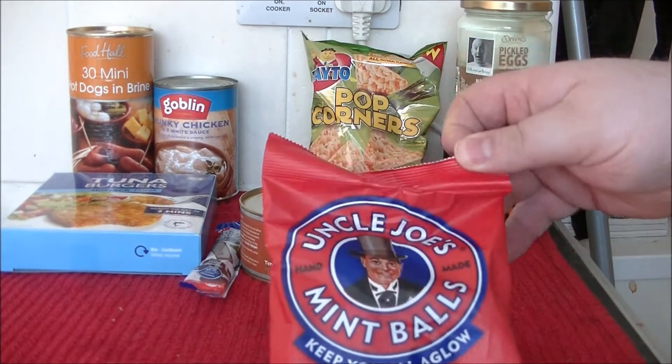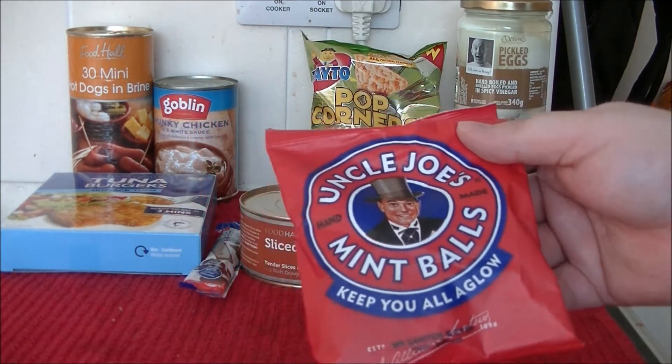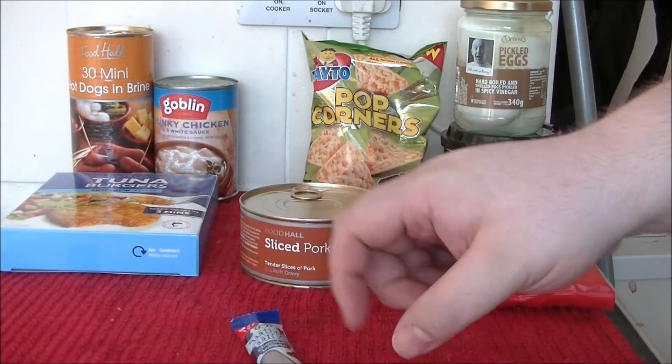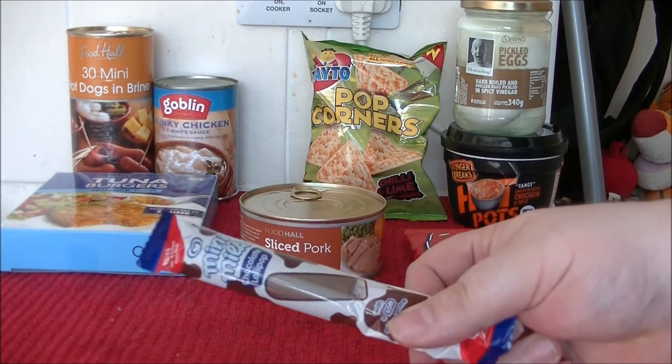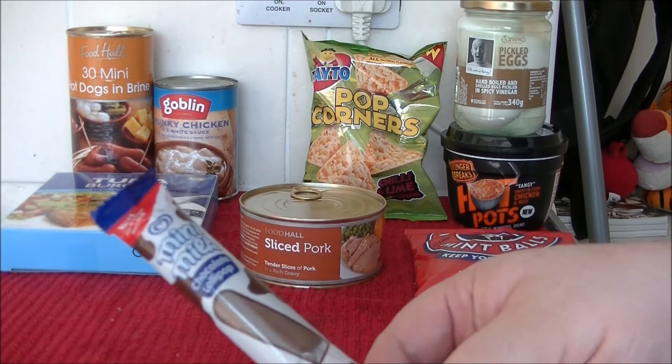First off we have Uncle Joe's Mint Balls — keep you all aglow. I'm quite sure they're going to be totally lovely. And as you all know I've tried the Magnum, I've tried the Cornettos, so I have to finish off with the Mini Milk.